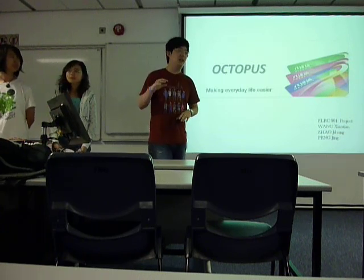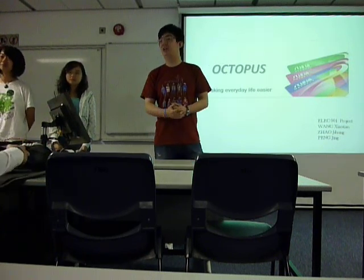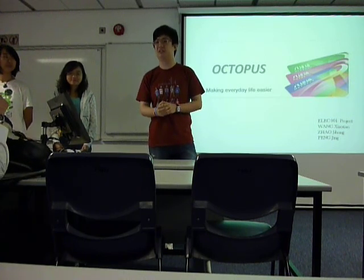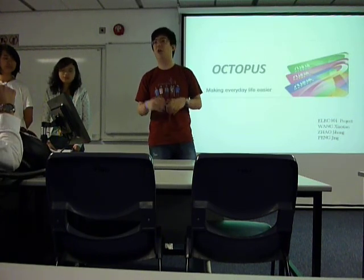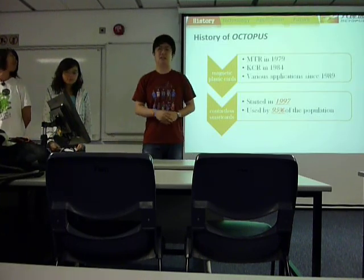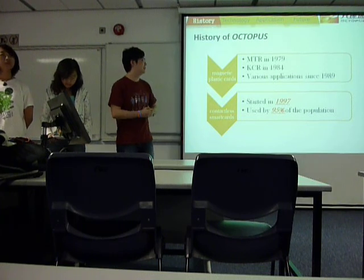But why do I have to introduce Octopus? That's because — one more question — do you know what's really behind the Octopus card and supporting it? And that's our topic: what's behind it? So, before answering that question, let's see some bit about the history of Octopus card.